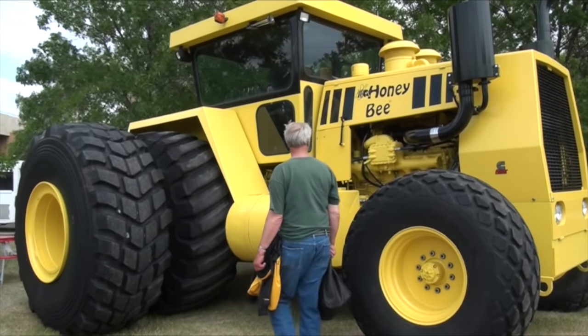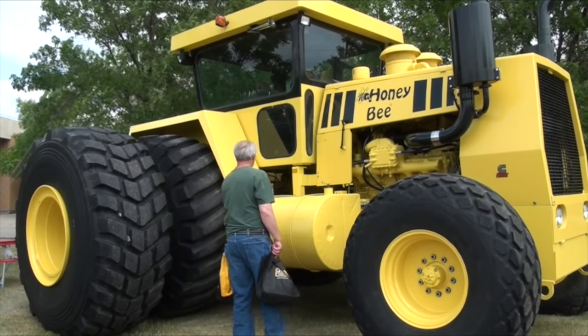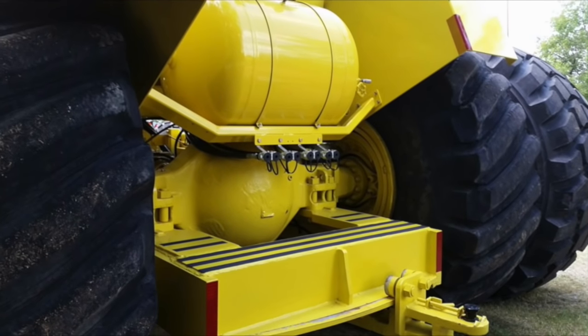Now it's basically a display piece. Two years ago we stripped it completely down right to the bare frame, sandblasted everything, and then painted it.